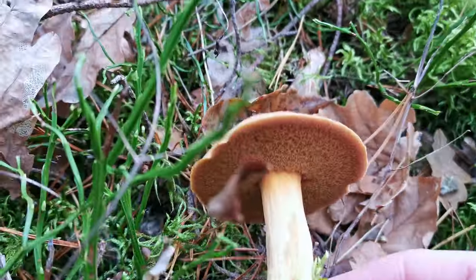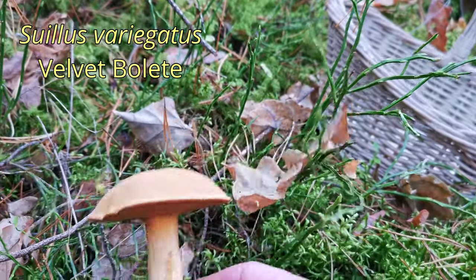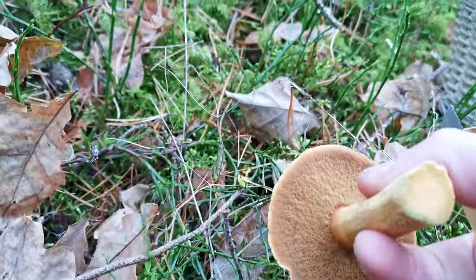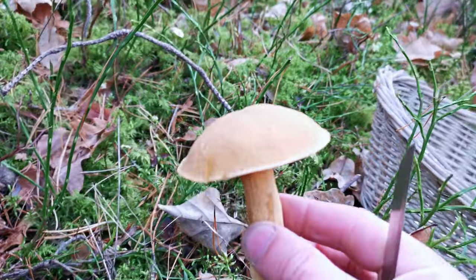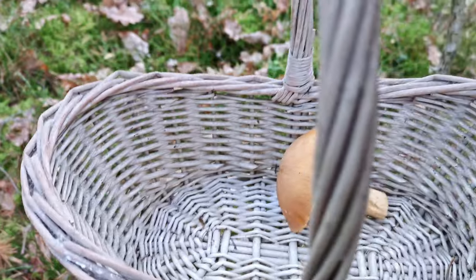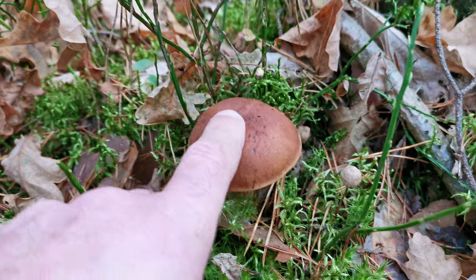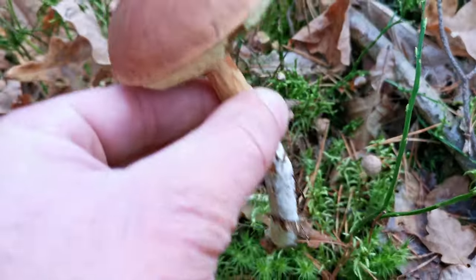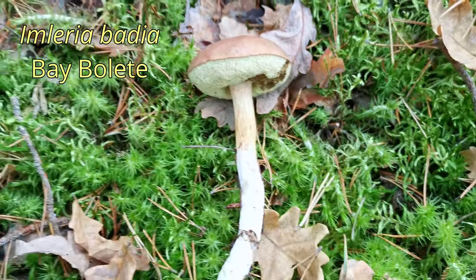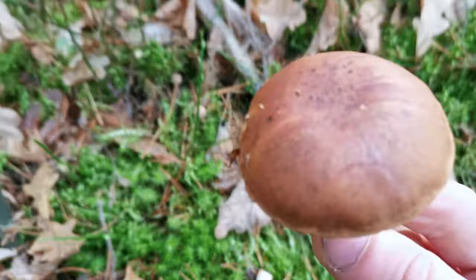Here is the first one I found — very nice. This one is eatable, so the first one goes to the basket. Today I will collect all interesting mushrooms, no matter whether they are eatable or not. Here is a bay bolet — eatable — so I will take it because it's different from the first one and it will look nice in the basket.